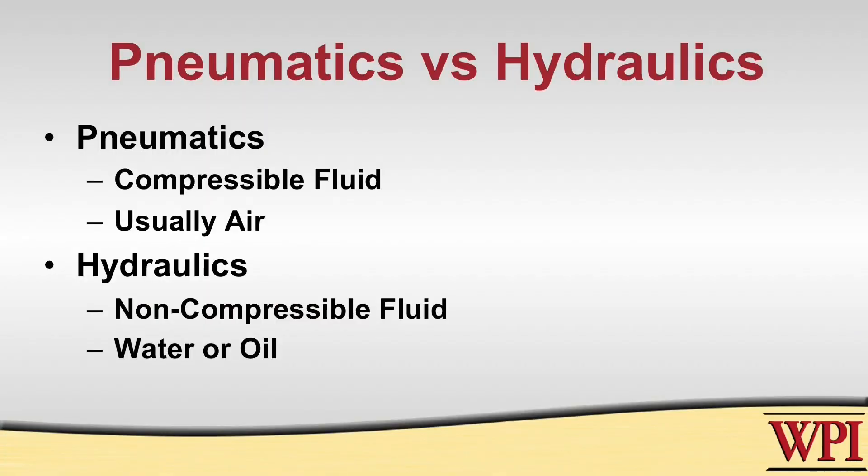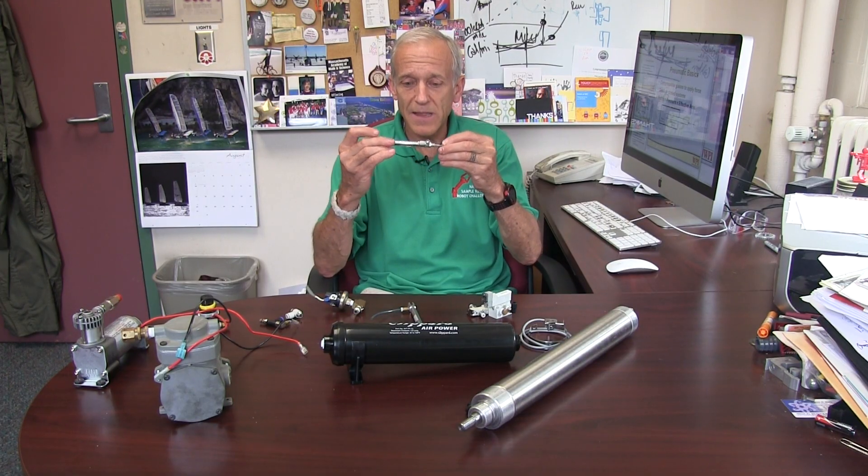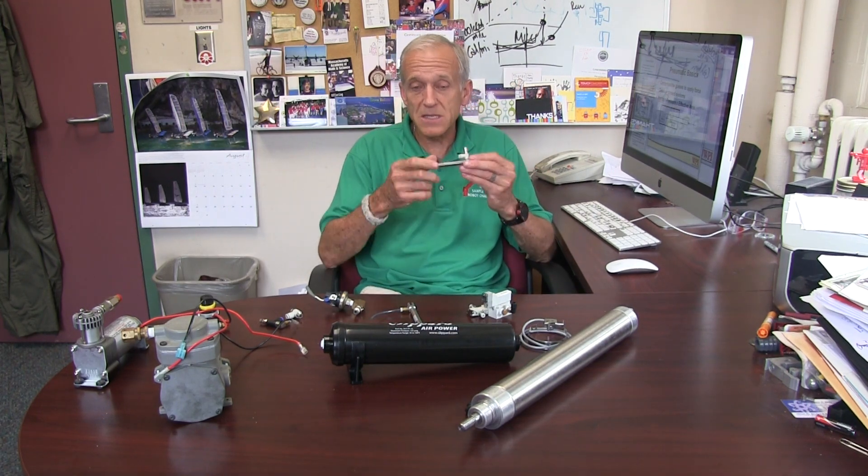Pneumatics are when you're dealing with compressible fluids. Typically in FRC robots we're talking about air. Pneumatics need to either be a closed system like a small cylinder like this where the air is actually entrapped inside of a containment, or they can be open systems like a turbine blade. But today, let's talk principally about closed systems such as these air cylinders.